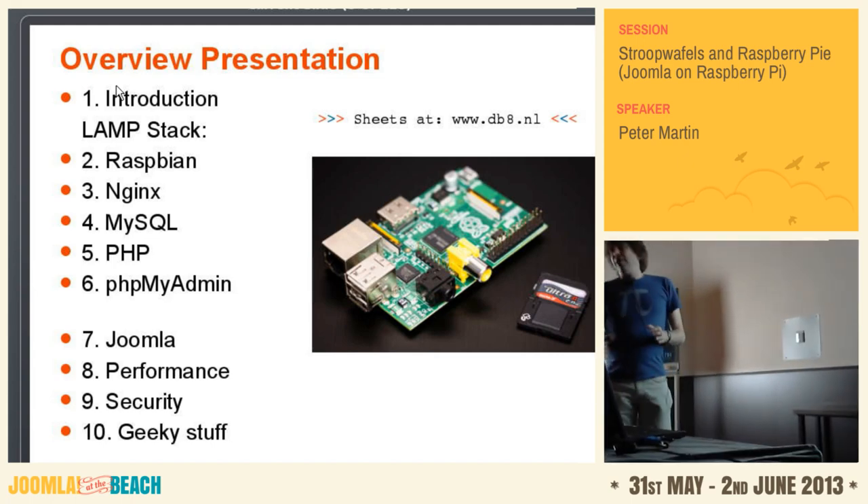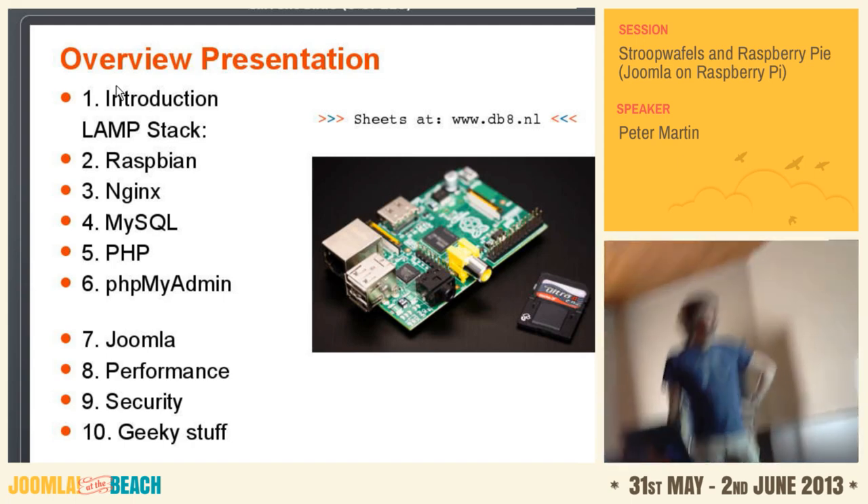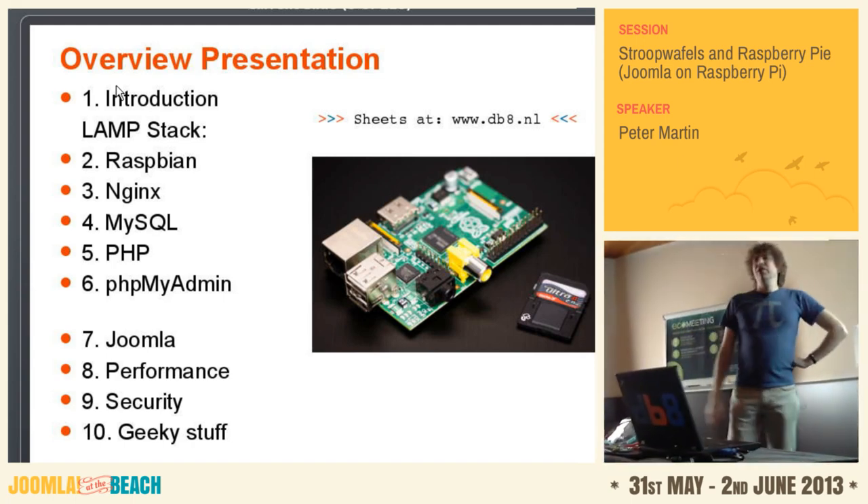This is what I want to tell today. I'll start with a small overview about Raspberry Pi, then tell you how to install all this stuff to make a Joomla website available on it. Because the Raspberry Pi is not really fast, I'll end with performance and also a couple of things about security.